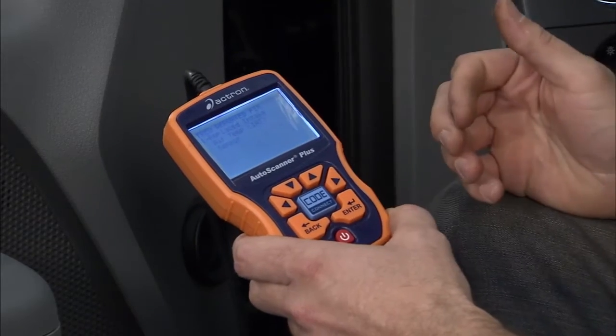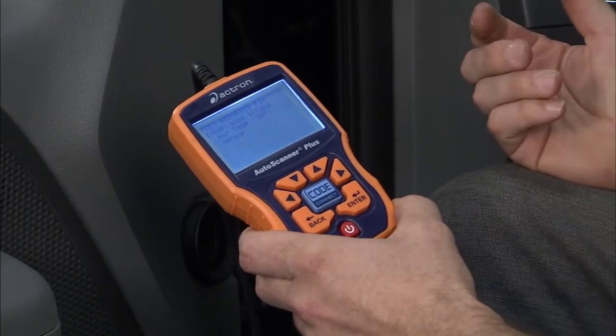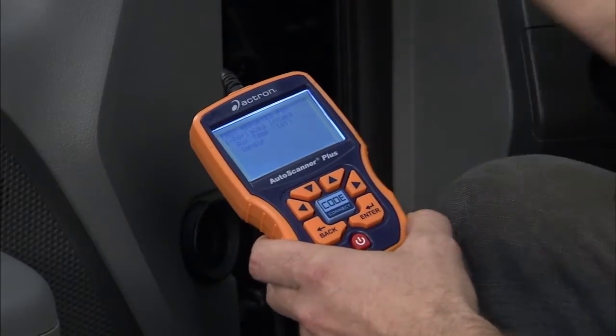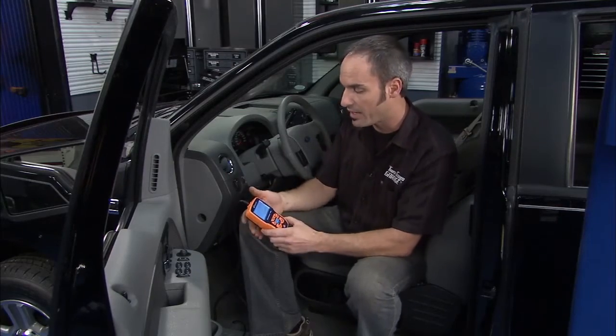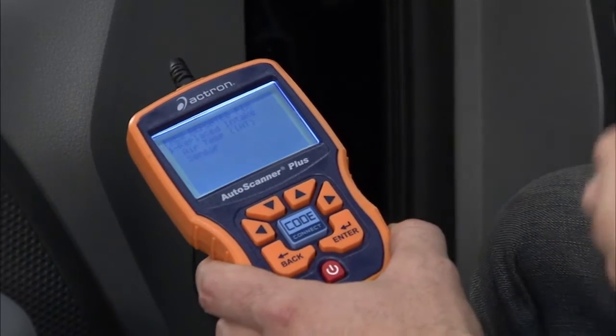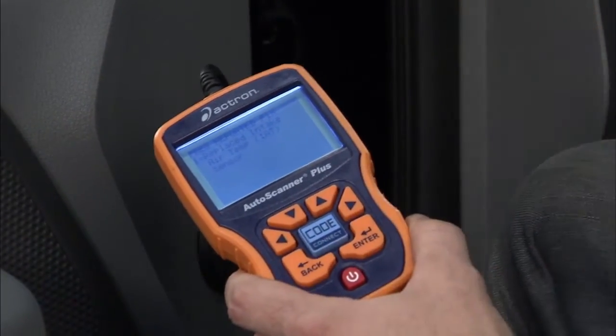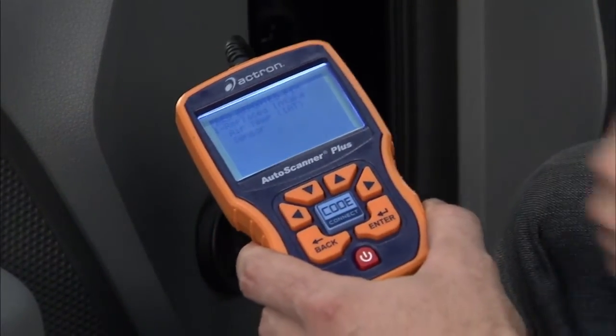There could be multiple issues related to this one code. I can push Code Connect, and in this case the most frequently reported fix is actually replacing the intake air temperature sensor — that's simple. In a lot of cases you might have the most frequent fix, the next frequent fix, and on and on. What's nice is there are over three million fixes in this unit for your particular car when you plug it in, so it tells you right where to go for the best odds of finding the problem the fastest.